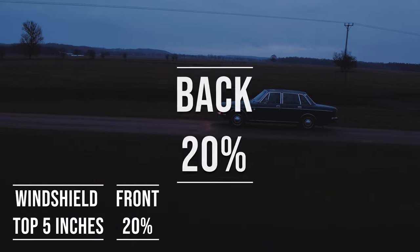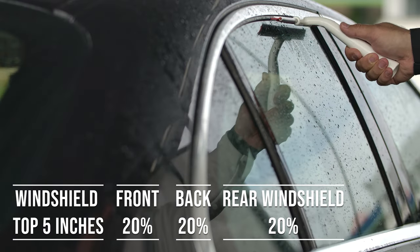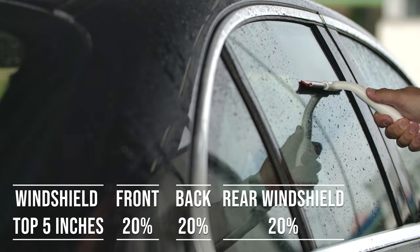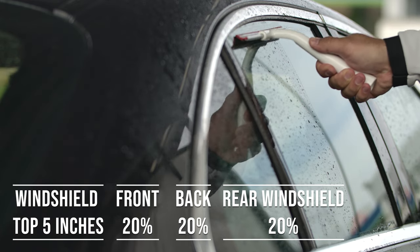Now, when it comes to the back side and rear windshield, things get a bit more relaxed. New Mexico allows 20% darkness for these windows. This flexibility is great for added privacy and protection from the sun, especially in the sunny parts of the state.